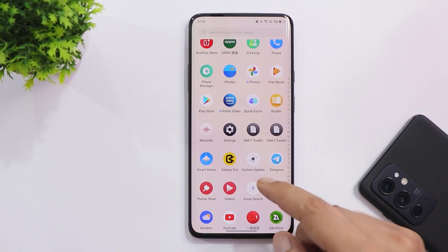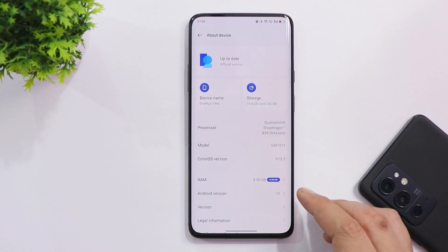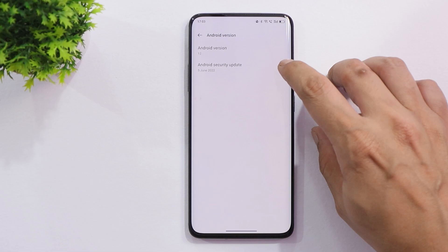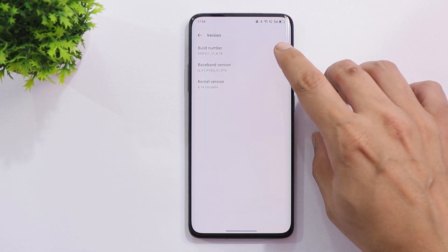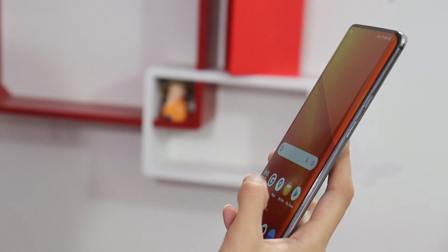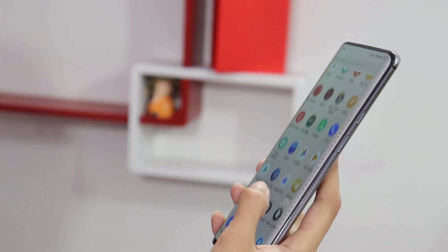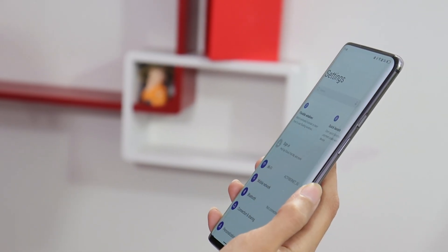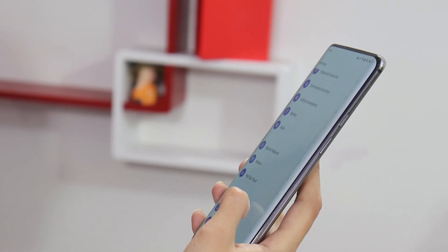This is my OnePlus 7 Pro running Color OS 12.1, the latest close beta update. Close Beta 5 comes with the 5th June 2022 security patch and the build number is H.18. I used this build for a few hours and did not find many issues — though there are some issues I'll tell you about later. Compared to previous builds, this build seems to be way better in terms of performance, animations, and other things.